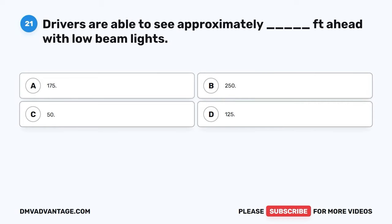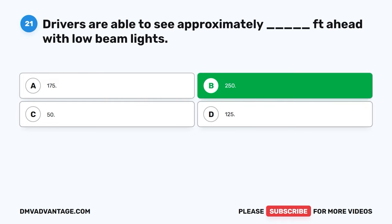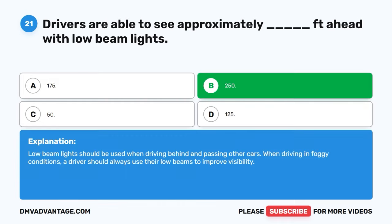Question twenty-one. Drivers are able to see approximately blank feet ahead with low beam lights. A. One hundred seventy-five. B. Two hundred fifty. C. Fifty. D. One hundred twenty-five. The correct answer is B, two hundred fifty. Low beam lights should be used when driving behind and passing other cars. When driving in foggy conditions, a driver should always use their low beams to improve visibility.